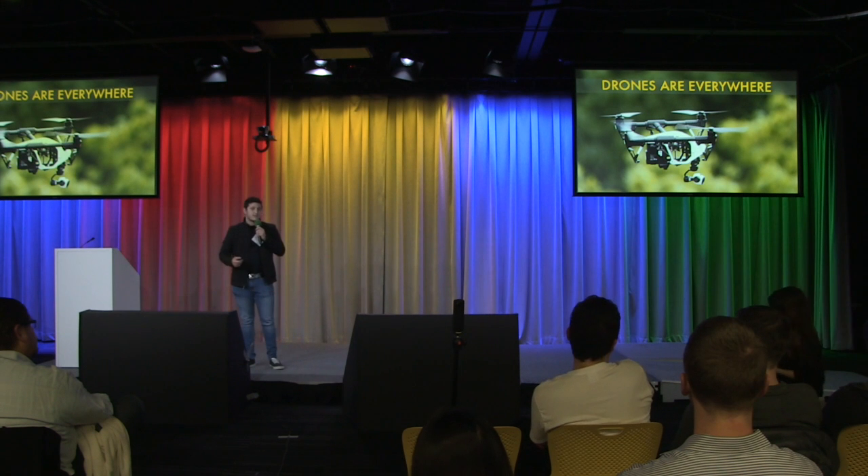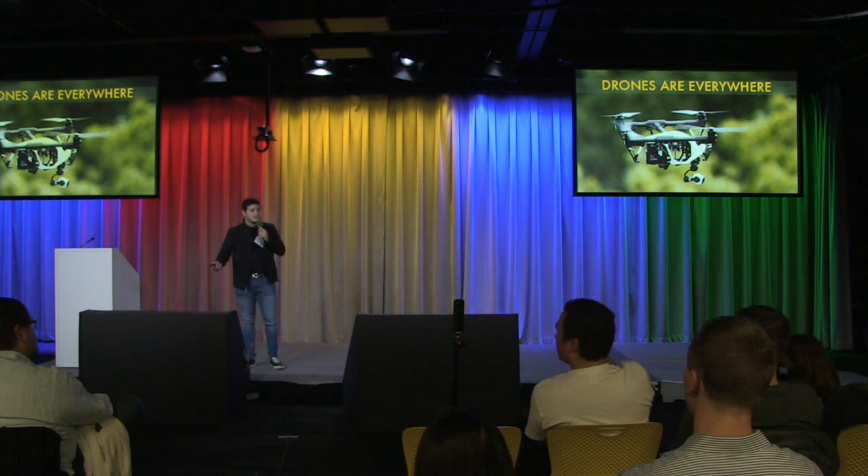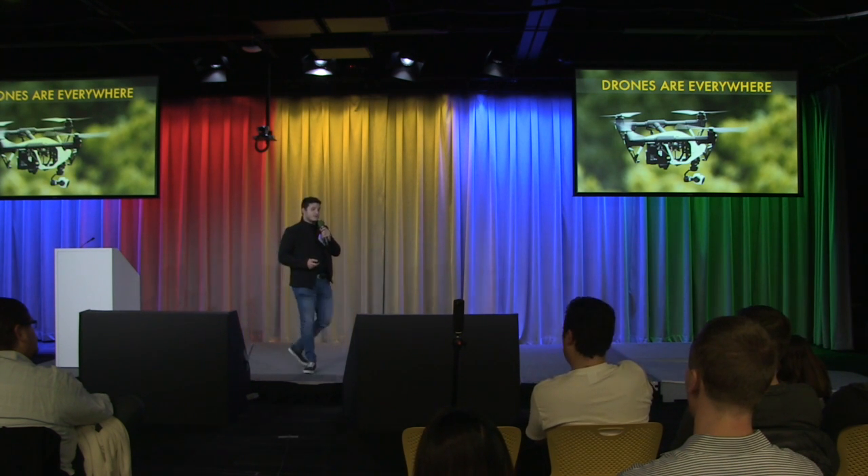You see, drones are everywhere nowadays. We see them at parties, weddings, and we even solve problems at the industry with them.